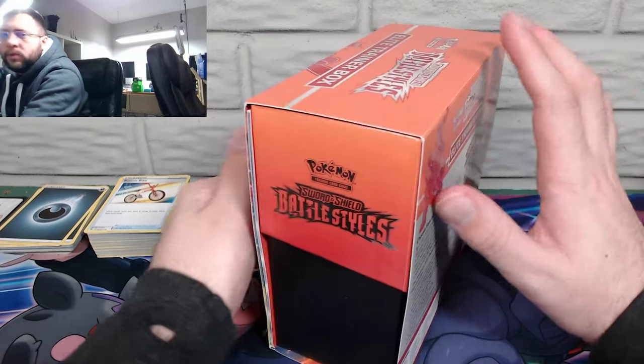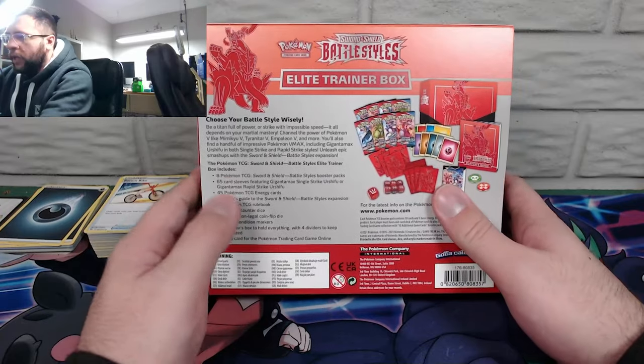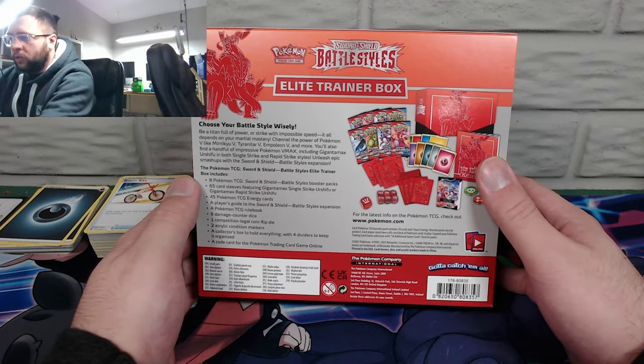Before we do that, let's see what it says we're supposed to be getting. Eight Battle Styles boosters — that's pretty normal for any elite trainer box.